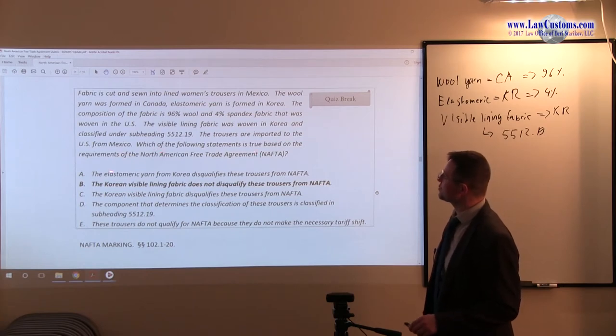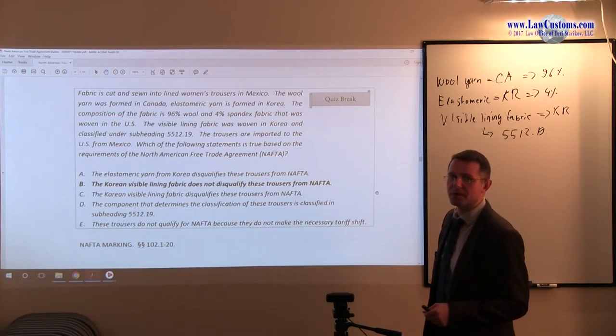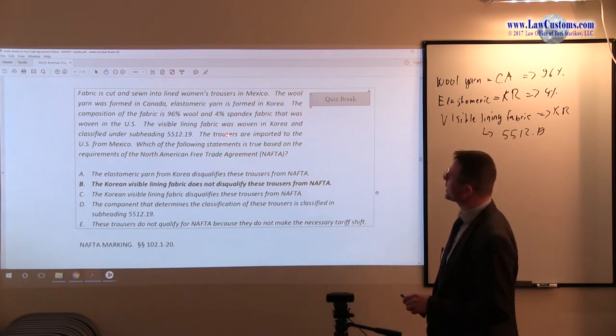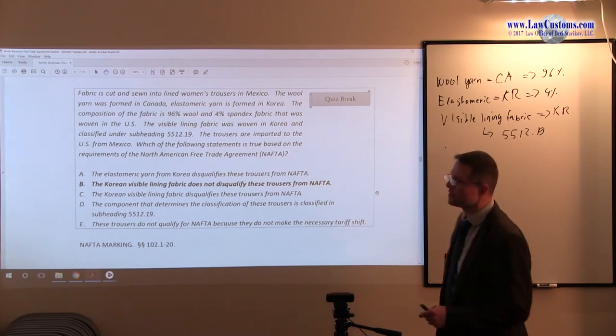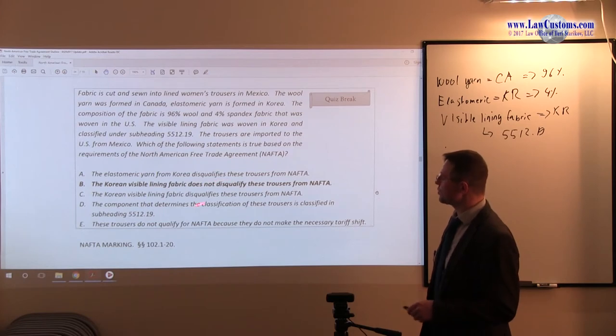Which of the following statements are true based on the requirements? First of all, notice that the final garment making process takes place in Mexico. It takes place using components from another NAFTA country and from a non-NAFTA state. We have various questions, and if we briefly skim through the answer choices, we see NAFTA throughout. So the question is: does it qualify for NAFTA or does it not qualify for NAFTA?